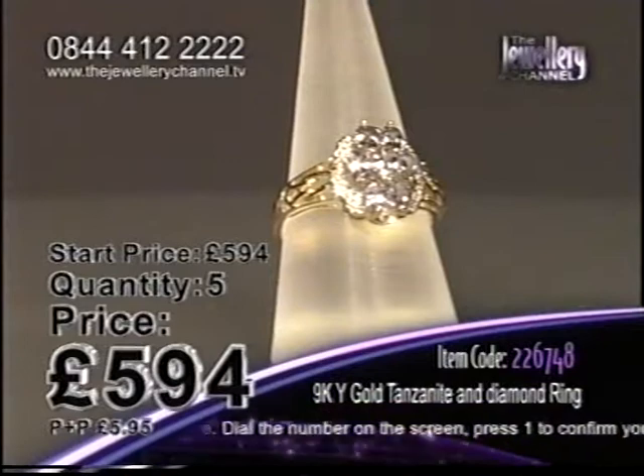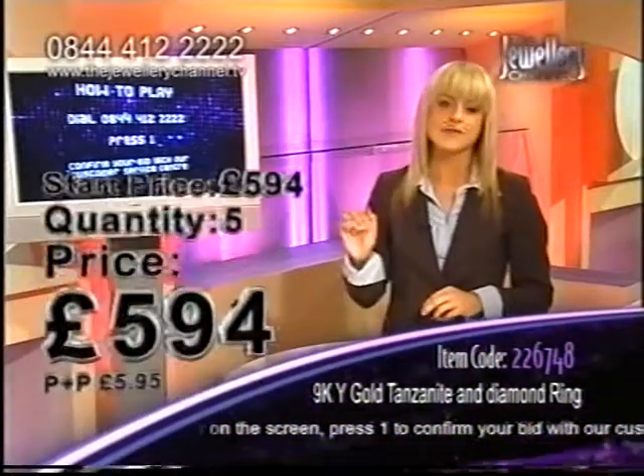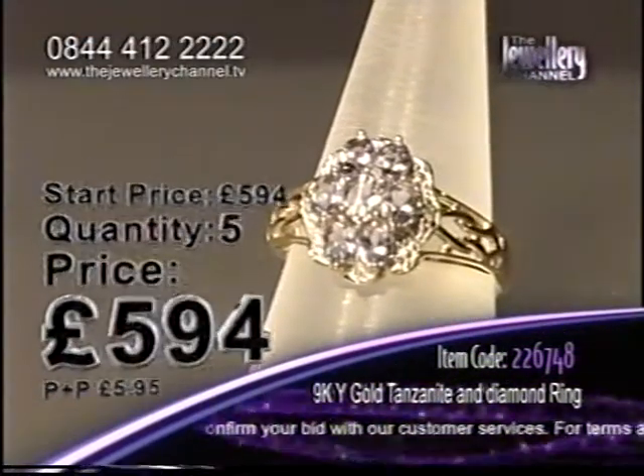Look at the price — it's up there, £594. It's not going to stay there. The price is going to fall. Wherever you come in, you will always pay the final price, but there's only 5 chances in the game.